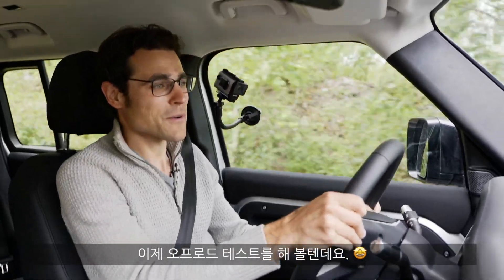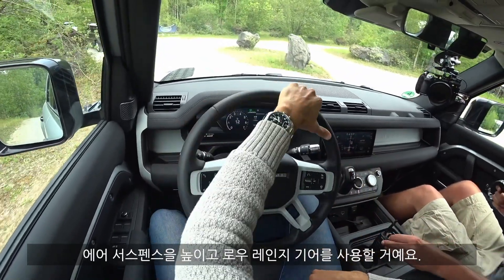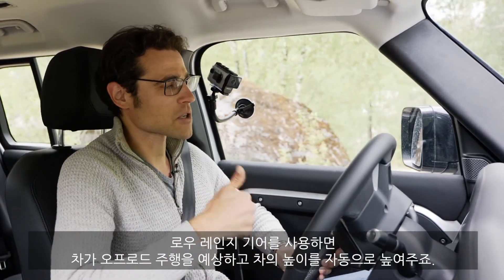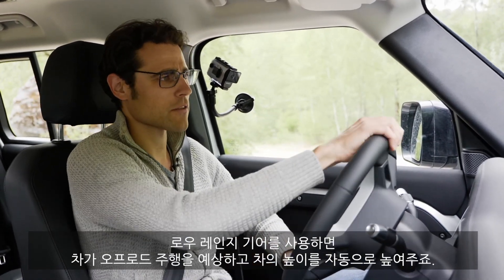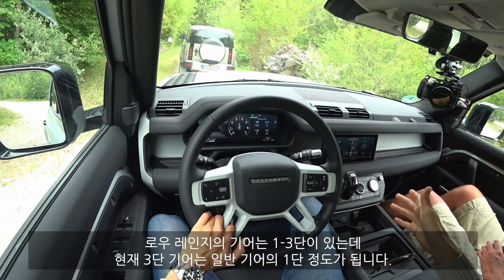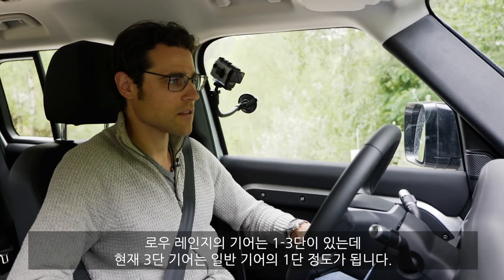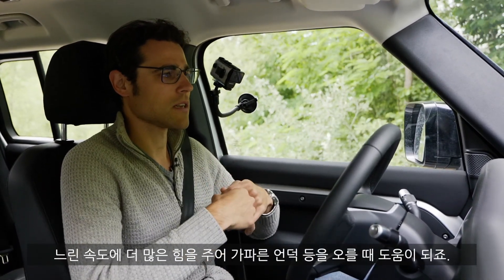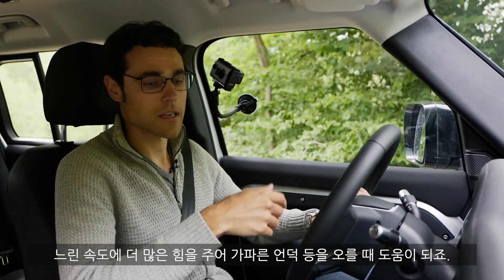Now to our off-road driving mode. We've pumped the air suspension up and have the off-road gear reduction engaged. When you put in the off-road gear reduction, the suspension automatically goes up because the car suspects you want to do some off-road driving. The off-road gear reduction ratio to normal is about 3 to 1 — so when we are in third gear here, it would be first gear in normal driving, giving us more power at slow speeds, which is helpful on steep uphills.